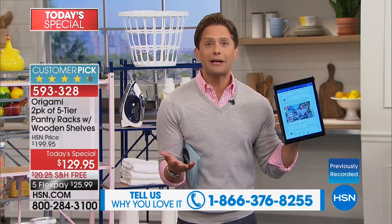We are simulcasting live on the HSN Facebook page right now. If you have comments, if you have questions, if you want to see your favorite color up close, we are here live to answer any questions you may have.